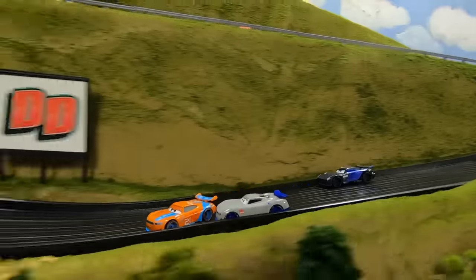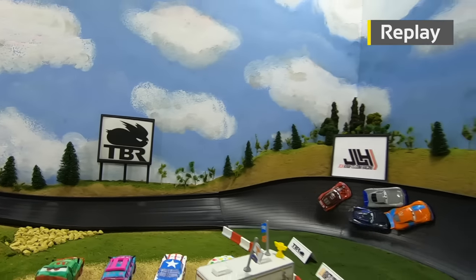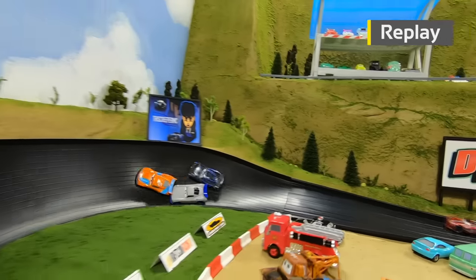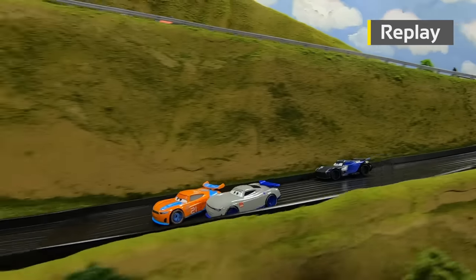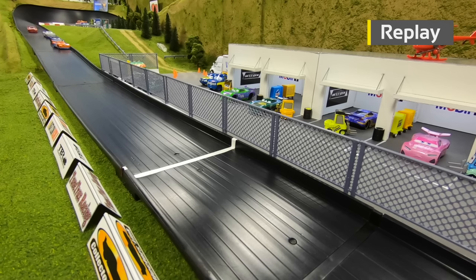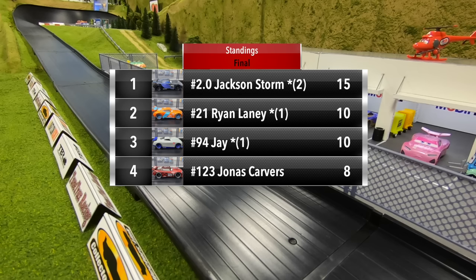Laney leads into turn one. Here comes Jay trying to make a move, Storm to second. Here they come to the finish line — it's going to be Jackson Storm! Storm beats out Laney by less than two one-hundredths of a second. Storm goes all the way from third to first in half a lap, making the move on Jay around the outside. The block by Laney on Jay slowed Jay's momentum just enough to allow Storm to go around him on the outside. Storm just beats out Laney, and Carvers takes third from Jay at the last second as well.